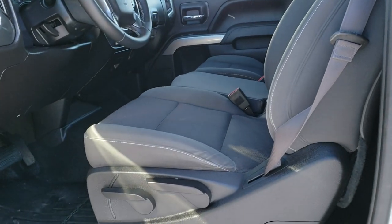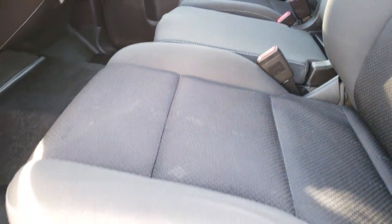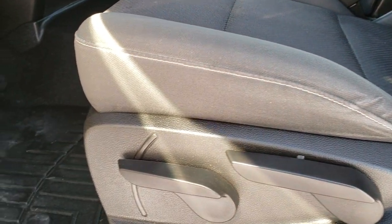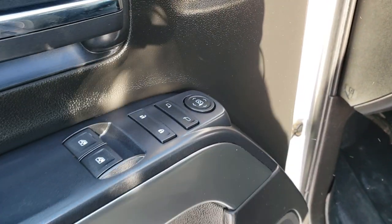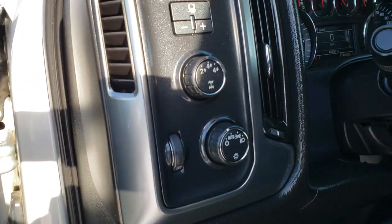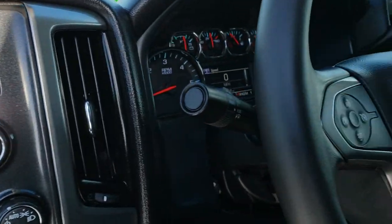Inside, the LT1 package gives you the black cloth interior. There are no rips or tears on the seats — they are in really nice condition. It has a driver seat height adjuster, WeatherTech floor mats on both sides, power windows, power locks, and power mirrors. This one comes with the auto headlamps, turned-out 4-wheel drive, and the factory brake controller.